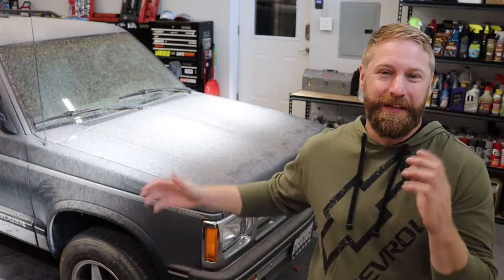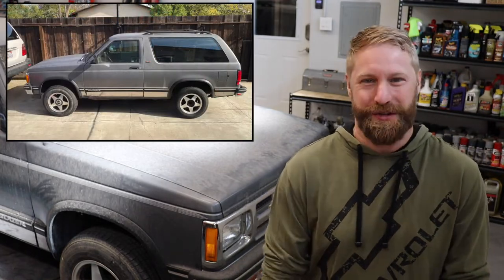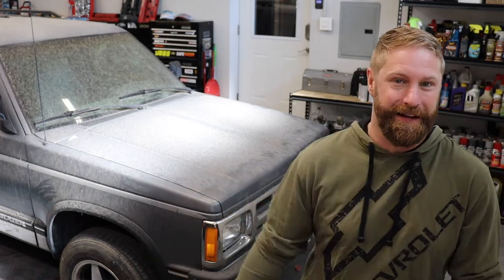A quick history: this is the final year of the first-gen S10 Blazer. After this, they went to a softer, rounder 90s look. The S10 pickup in '94 did already go to that look, but the Jimmy and S10 Blazer held onto that boxy goodness for a whole extra year. So a '94 is the last year you can get this body style.